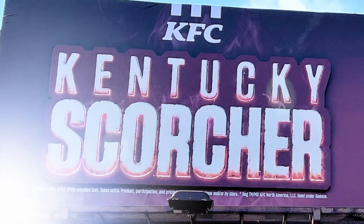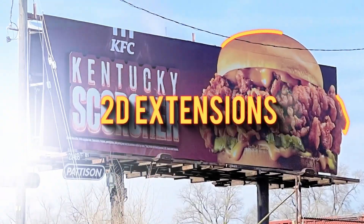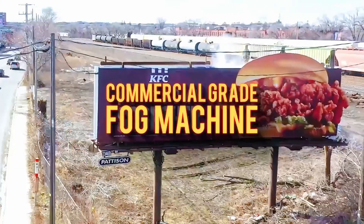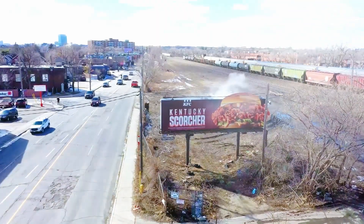KFC came in with a steaming hot campaign to promote the newest addition to their menu, the Kentucky Scorcher. Augmenting a Pattison Superboard with 2D extensions and a commercial grade fog machine, they created the illusion that this sandwich was too hot to miss.